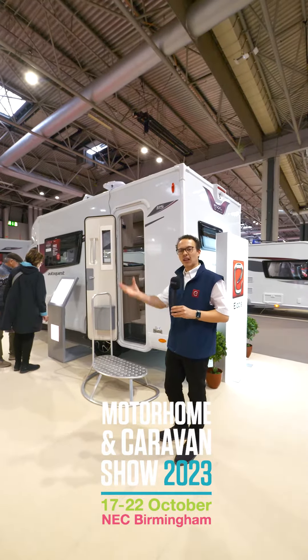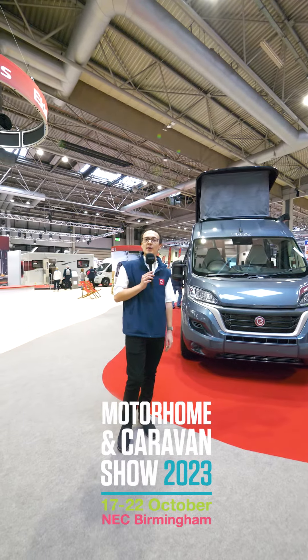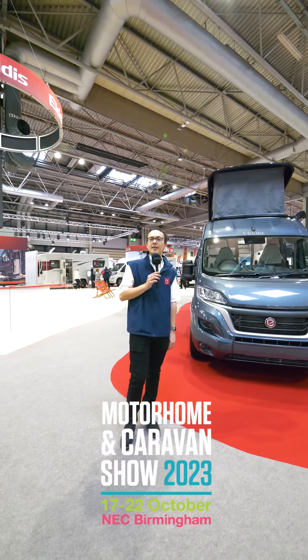Over here we've got the AutoQuest motorhomes. We do a dealer special on all the AutoQuest called the Sorento. It comes loaded with a load of extras that motorhomers typically want, such as an awning, dual fuel hub, solar panel. We also get a very nice front skylight to let a lot more light into the cab.